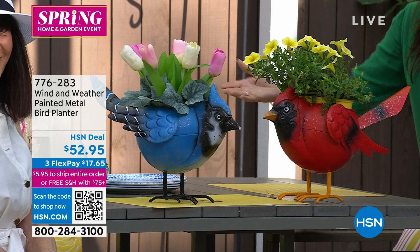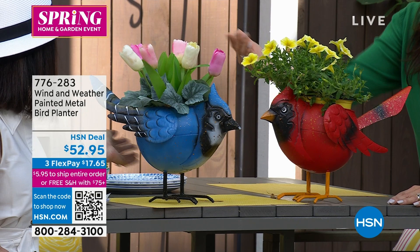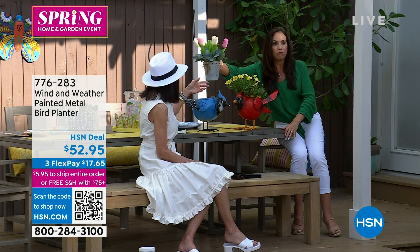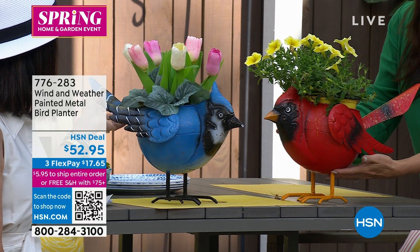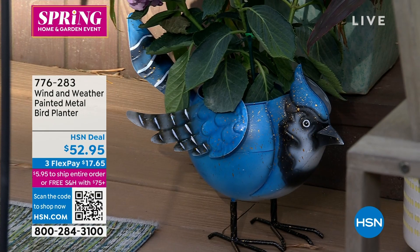I have these in my back lanai area. Every time company comes over, they say 'where did you get that?' The bluebird and the cardinal are both available. There is a drain hole on the bottom — so if you want to plant a real plant in it and you're watering, it'll drain for you. And it's about 17 inches by 11. Beautiful, gorgeous size.